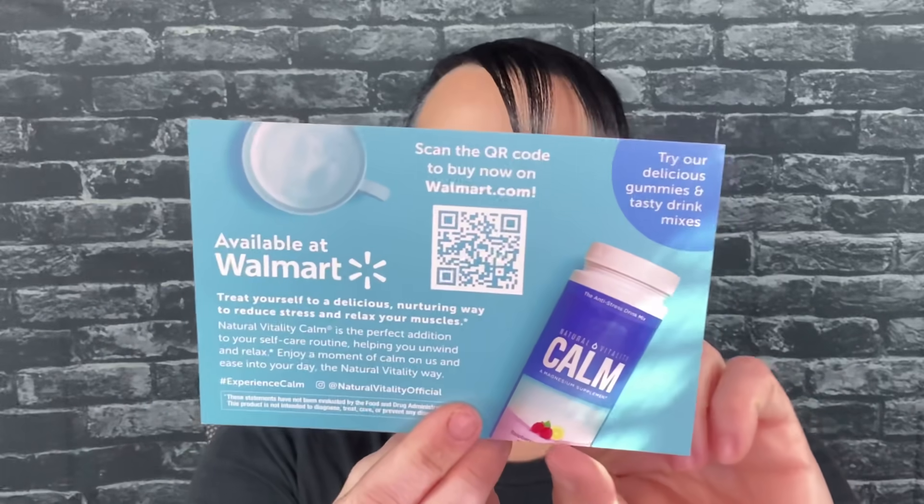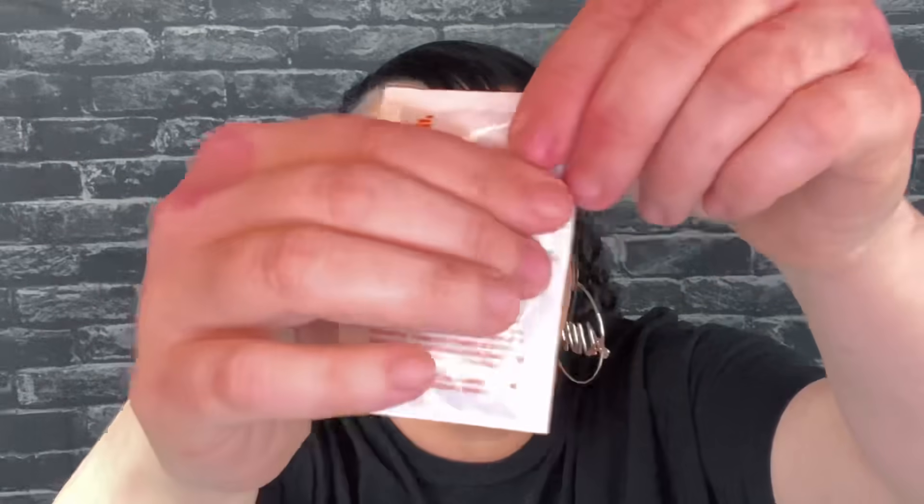So this is for calm — it says 'de-stress with a moment of calm.' Here is a little sample packet — this is raspberry lemon flavor, it's a Natural Calm magnesium supplement. I'm very particular when it comes to supplements. I don't like to see this type of thing in any kind of beauty box — that's my personal preference. And then we have a very small one-time-use Bio Oil Dry Skin Gel — full size would be $5.99 — this is definitely just one use.